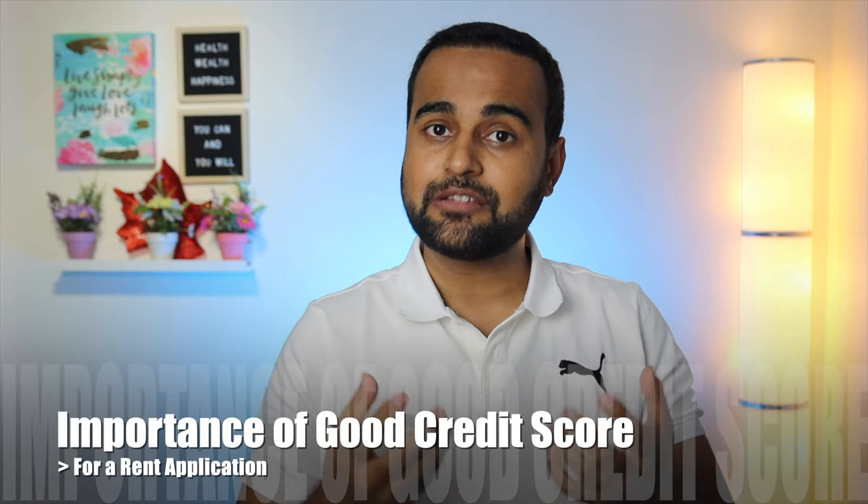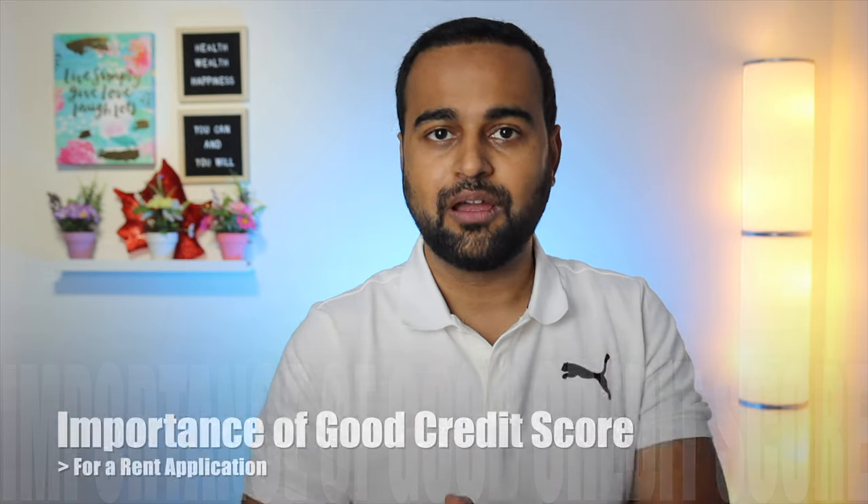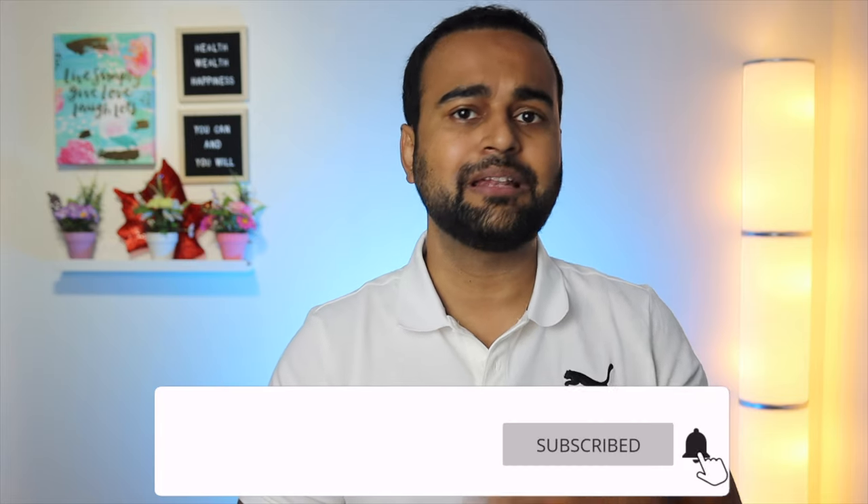Towards the start of the video I told you about the importance of credit score while going for a rented apartment or a rented home. When you apply for a rented place, most of the time the homeowners or property management companies would ask for your credit history — they simply want to understand whether you will be able to pay the monthly installments on time. If you have a bad credit score, sometimes they ask you for six months rent in advance, which means you have to pay ten or twelve thousand dollars upfront, which is obviously very difficult for a new immigrant.